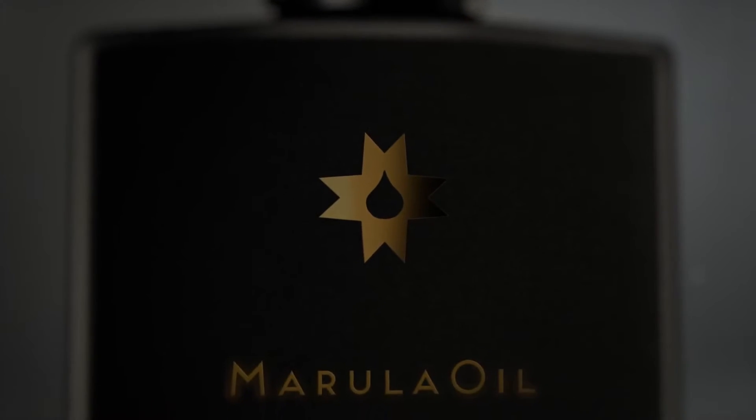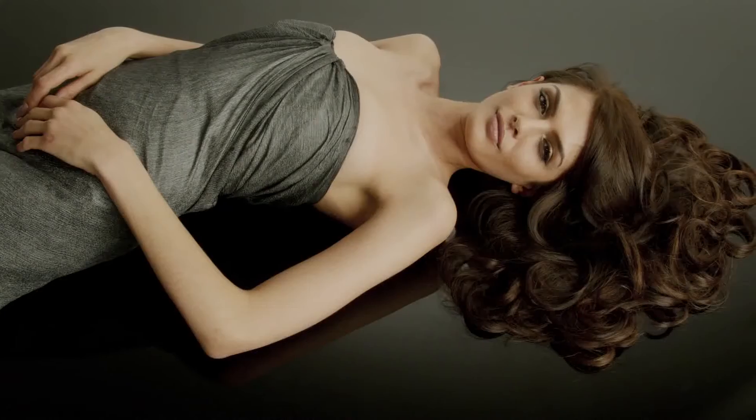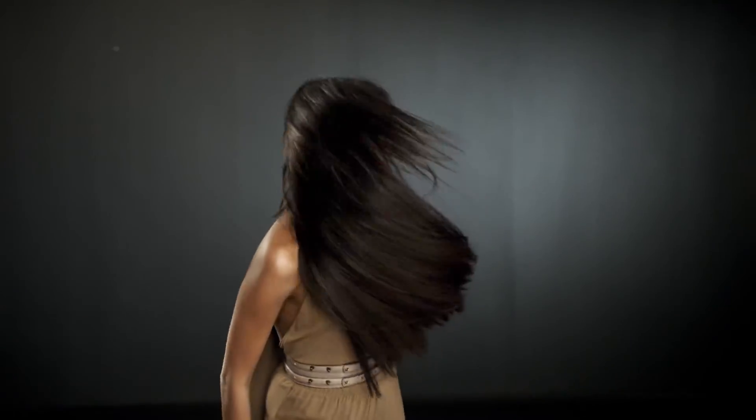Marula oil has more antioxidants, nutrients, and oleic acids than any other, including argan, to pamper hair and skin.